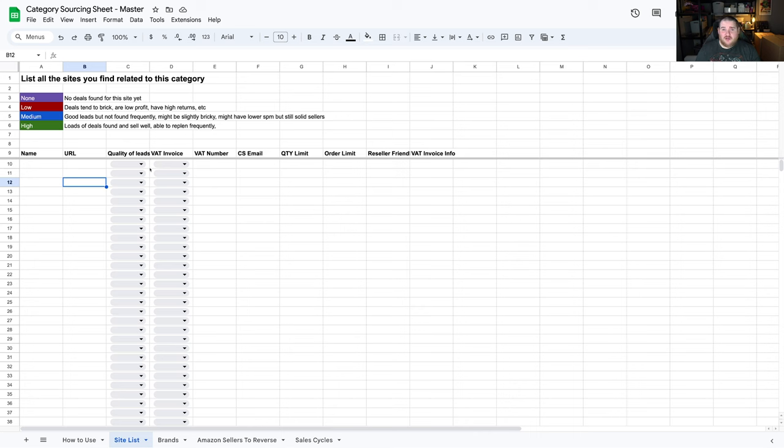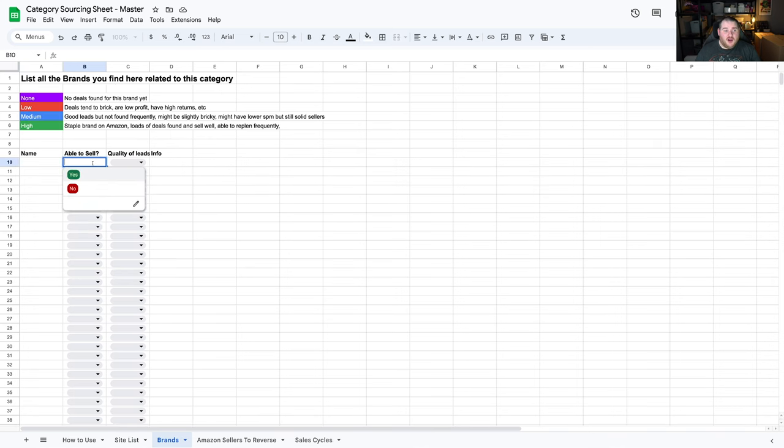You'll start with maybe 50 to 150 sites, but by the end you'll narrow down to maybe two, three, five, or at most ten that are really the cream of the crop — the best ones to source from. Those are the ones you concentrate on going forward. For brands, you can record the brand name, whether you can sell it, quality of leads, and whether it tends to brick. For example, Makita for tools. When you figure out which sites and brands are really good, that's when the money starts rolling in.